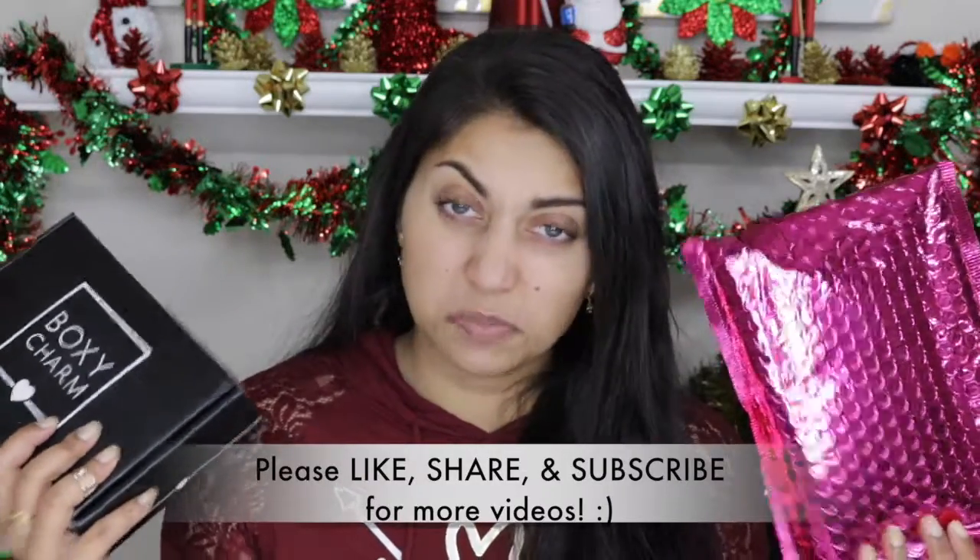Please excuse my appearance. I haven't been feeling that great for the past couple of days, so please be patient with me. I had so many looks planned for this month, but I'm trying my best, I promise. I'm going to try this a little differently — I'll show you what each subscription has and then at the end of the video I'll try all the products and give you a first impressions.